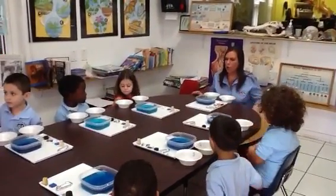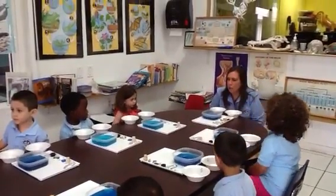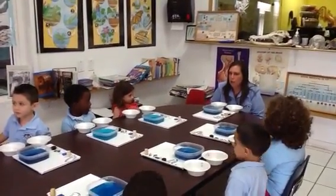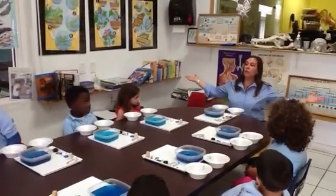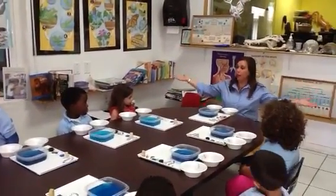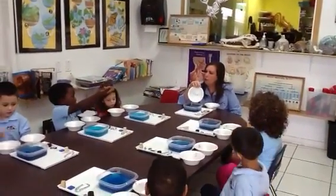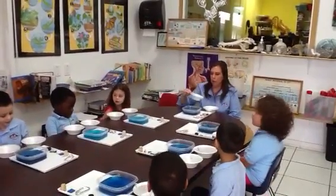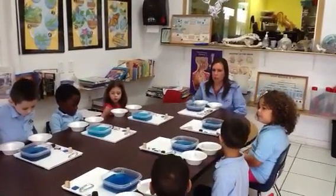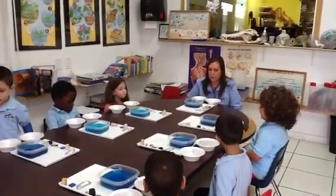Now I'm going to teach you another word, and that word is float. Do you know what it means to float? If you're in the water, you stay on the top — that's floating. Float starts with F. So boys and girls, what we're going to do is take different items and see whether they sink or float.